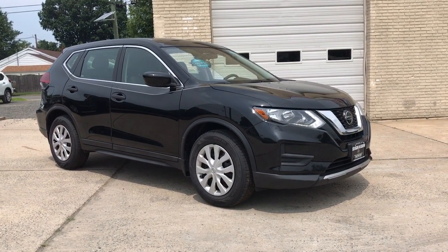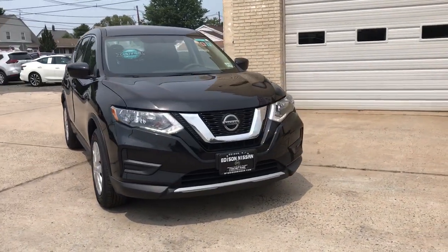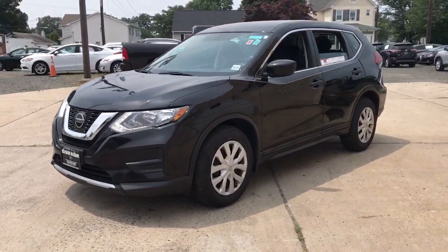This could be the car for you — the 2018 Nissan Rogue. This vehicle still has fewer than 35,000 miles on the clock, so it won't last long.